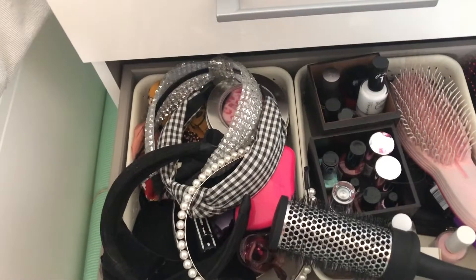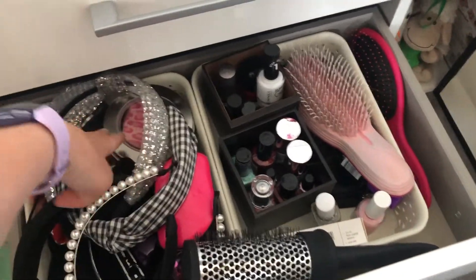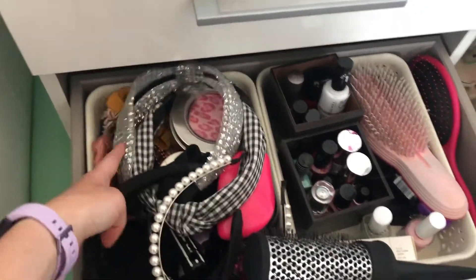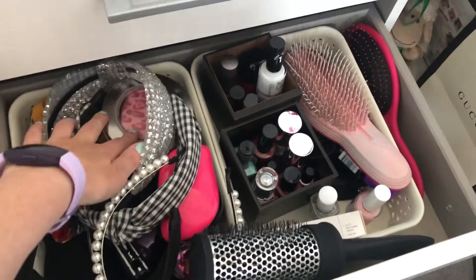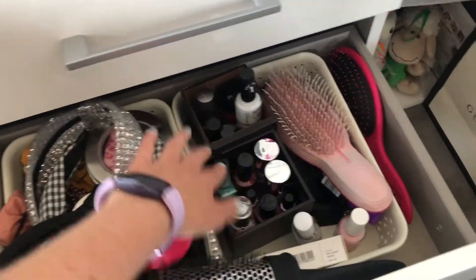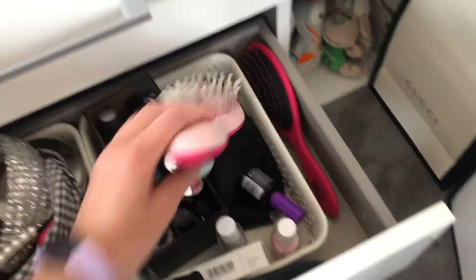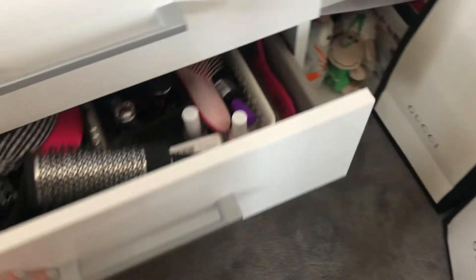The next drawer down is all hair. I have all my hair bands in there, Alice bands, scrunchies, elastic bands, brushes, nail polishes — loads of them — and more hair brushes including a little travel hair brush.